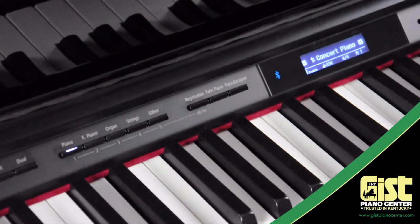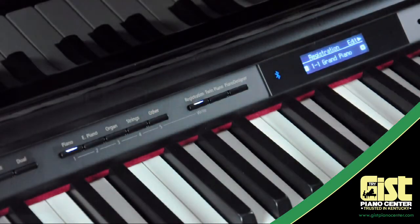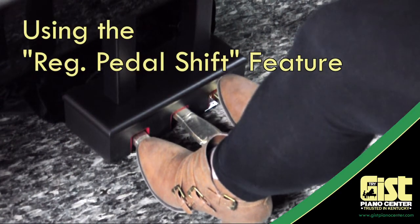Save your favorite sounds for instant recall in one of the 25 registration memory settings on board. Export your settings to a flash drive and email them to a friend or fellow pianist. You can even change registrations without taking your hands off the piano.